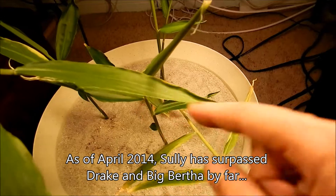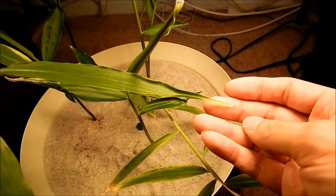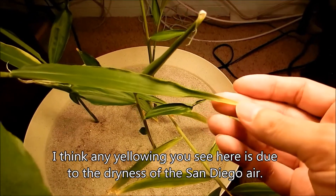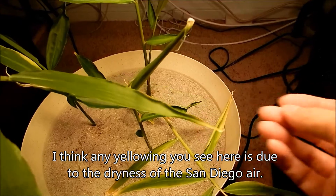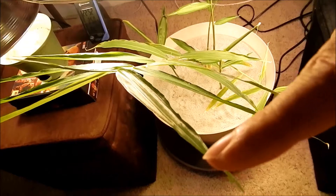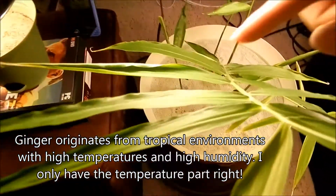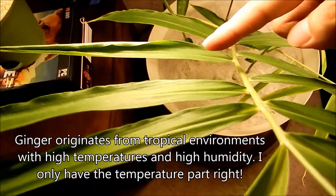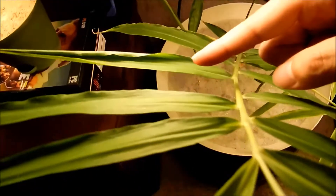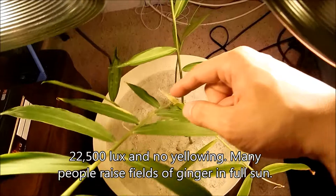If you look at this leaf here above, last time I mentioned that it received over 20,000 lux. So that's not yellowing — well, the tip is — but if I look at almost all the established leaves, they do that. And I think that's just a function of the San Diego atmosphere being too dry. Humidity can sometimes dip down into the single digits, and it can have around 30% or 40% most of the time. So this leaf currently receives 22,500 lux because of its close proximity and positioning, but it's not yellowing.